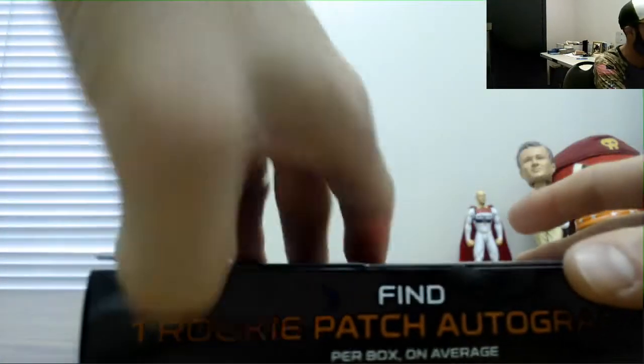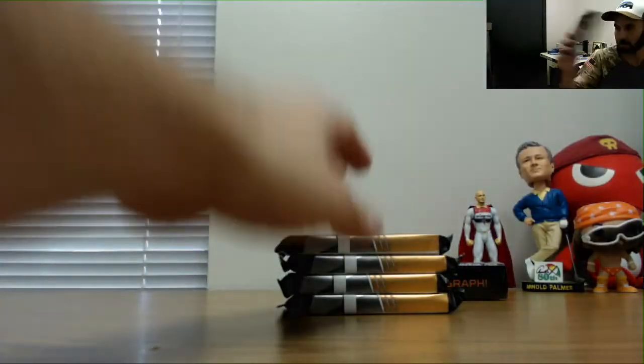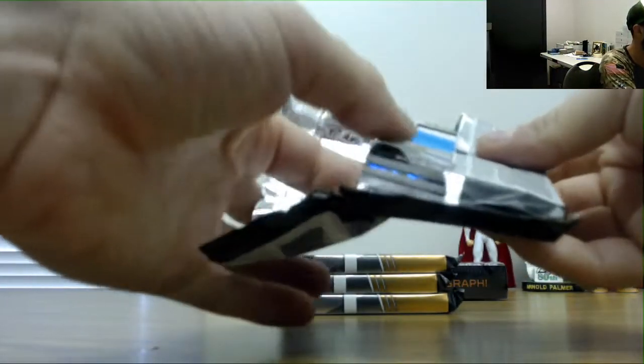Been a while since we pulled Mr. Saquon Barkley. Nice, Jeff. Glad you're happy, man. That was an excellent box — that's probably the best box we've seen so far in this stuff. Find a Baker. I'd like to see a one-of-one; we're overdue on a one-of-one.